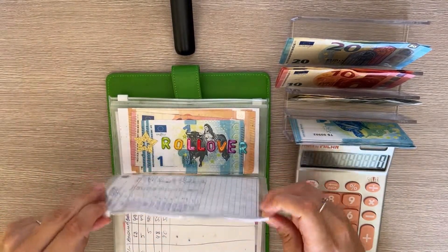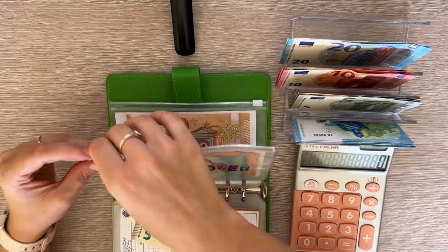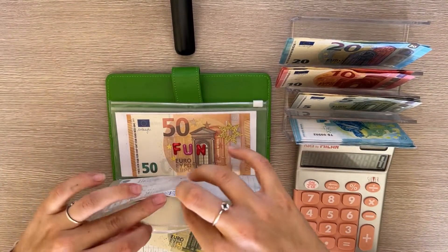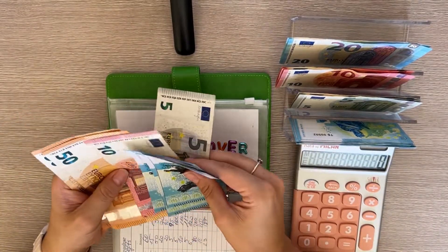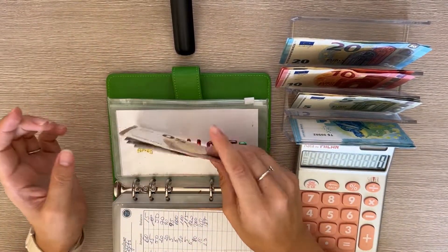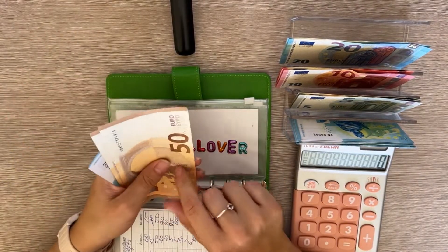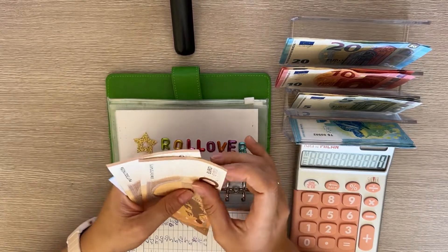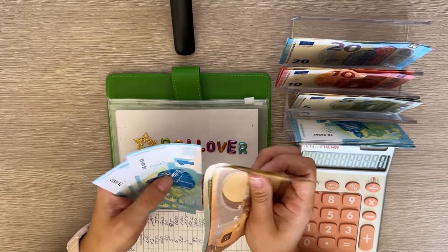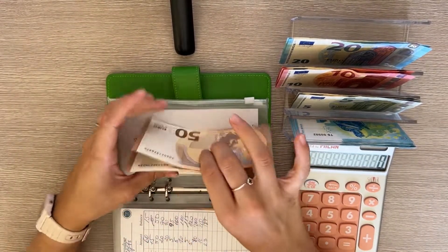Rollover is going to get 5. I'll probably need to use this money in September to cover my cash envelopes because I won't have a big enough paycheck to cover my expenses. Rollover now has 50, 100, 110, 115, 116, 117, and 118.